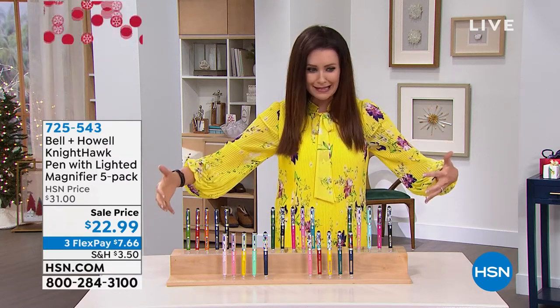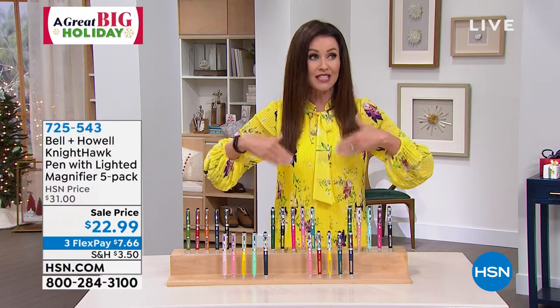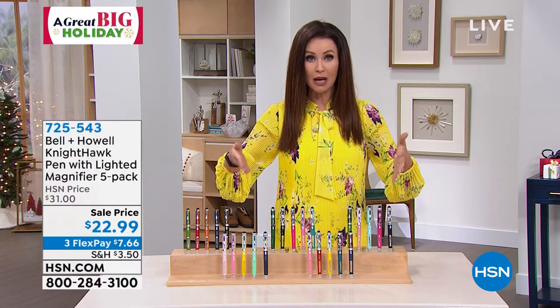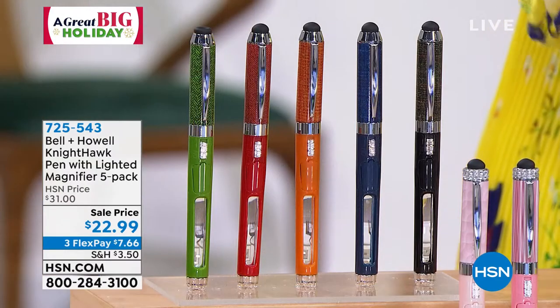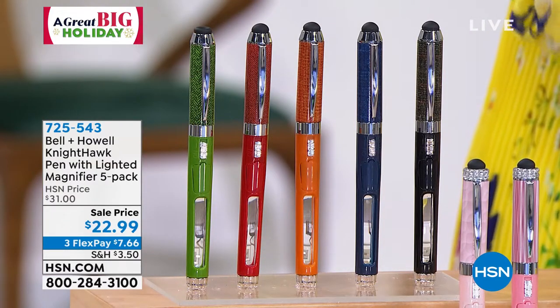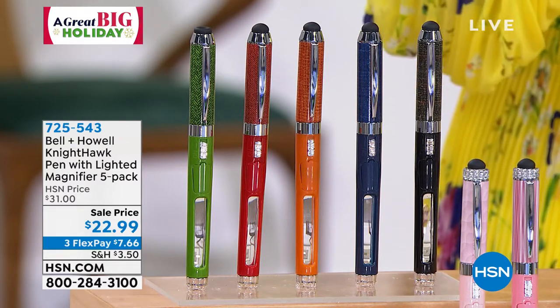So that's our today's special. But this is like a must-get. I'm so glad that you are up with me right now. This is the launch of the Nighthawk Pen 5-Pen Set. We have never offered the 5-Pen Set for $22.99. So what makes these so special?